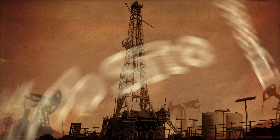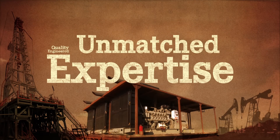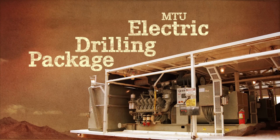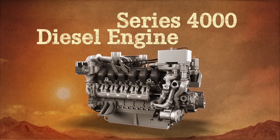On the job site, you need a powerful solution, quality engineered with unmatched expertise, built to deliver reliably high performance, even under extreme conditions, in one complete package. You need an MTU electric drilling package with a trusted Series 4000 diesel engine at its core.